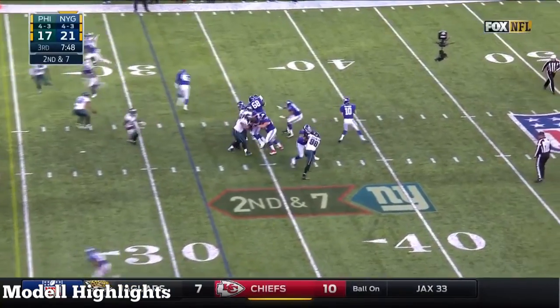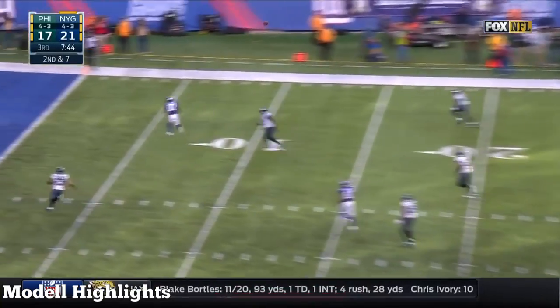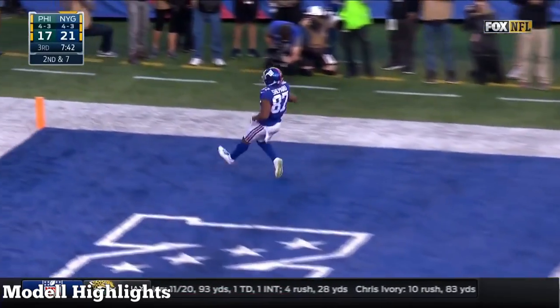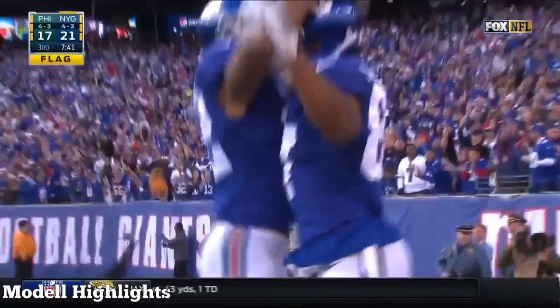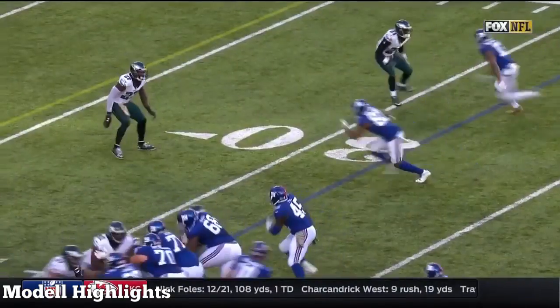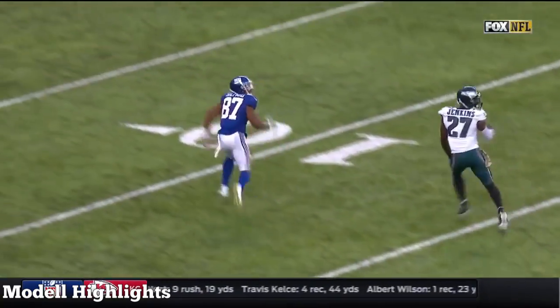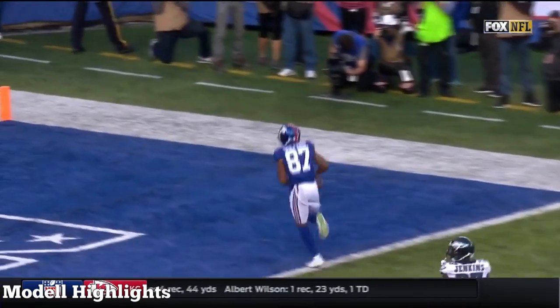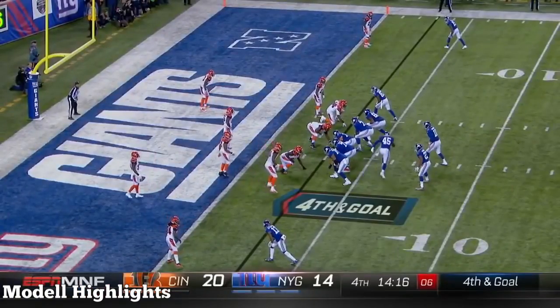On second down, Manning steps up! Shepard all alone! But a flag on the play — touchdown Giants! Sterling Shepard is in the slide, going to run a corner. There's the penalty: Malcolm Jenkins, holding, defensive. Adam Jones and Sean Williams.